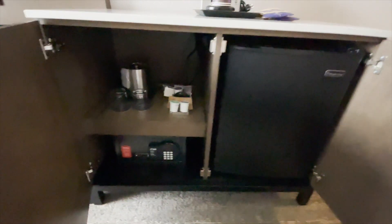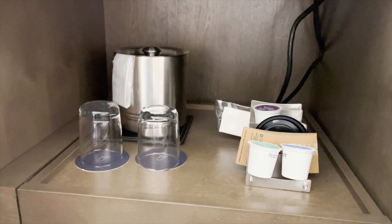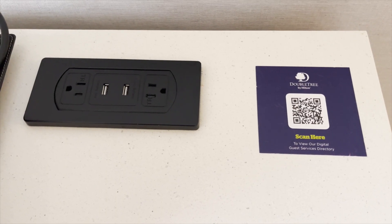Right underneath the Keurig machine they're going to have a mini fridge, an ice bucket with extra glasses, and stuff to dress your coffee with. There's also a QR code that you can scan on your smart device in case you need anything from the lobby — just scan it. Welcome to the future.